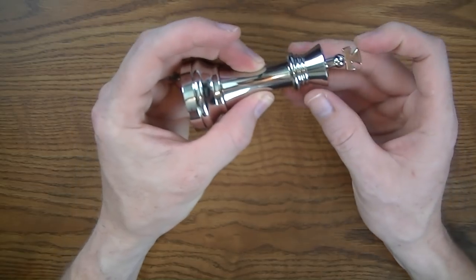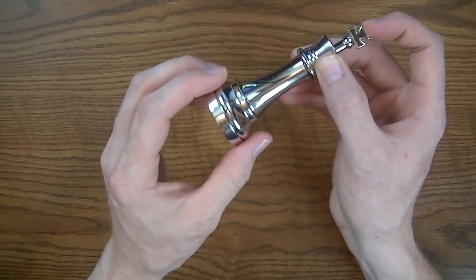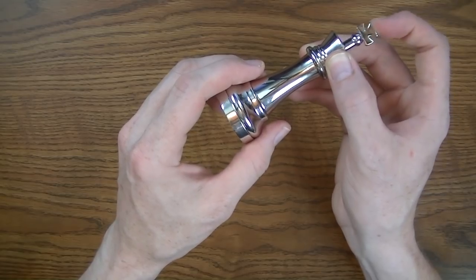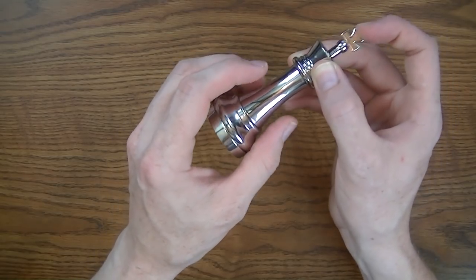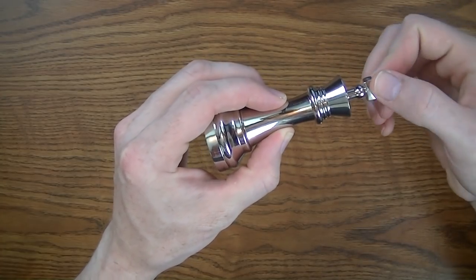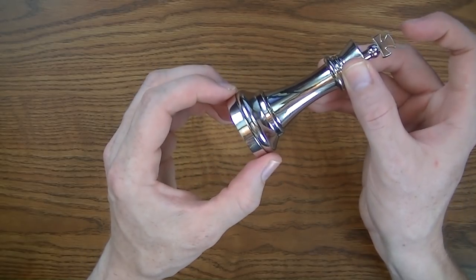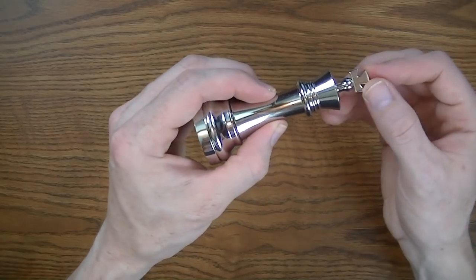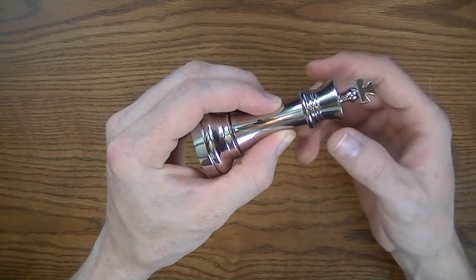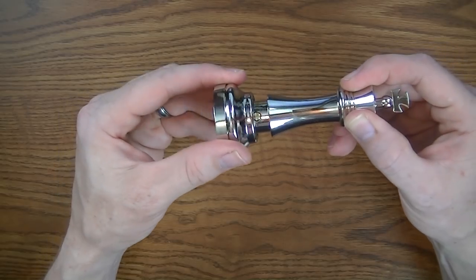Then what you want to do is push this in and wiggle it a bit, because there is a pin on the inside. If it falls down, you have it set the correct way. Notice how even with shaking, this side is not falling down. So I turn just that piece over and try it again — and it gets stuck halfway, which means the pin is correctly in there and this will come off.